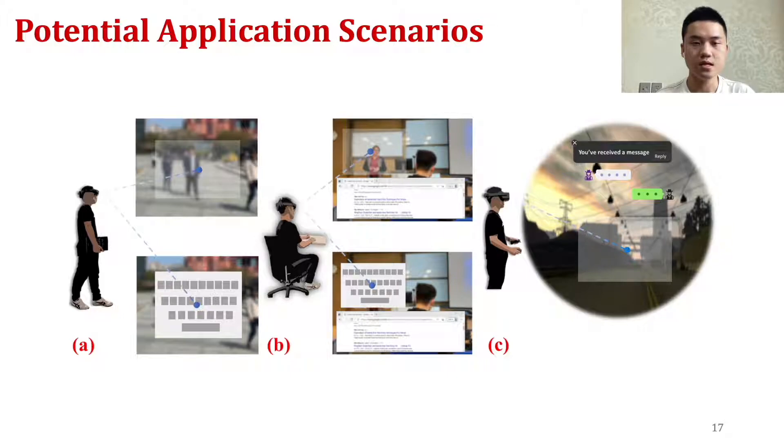Third, iText could also be implemented in VR headsets. As shown in the picture, the player can reply to an incoming text while still playing the game without significant interruption.